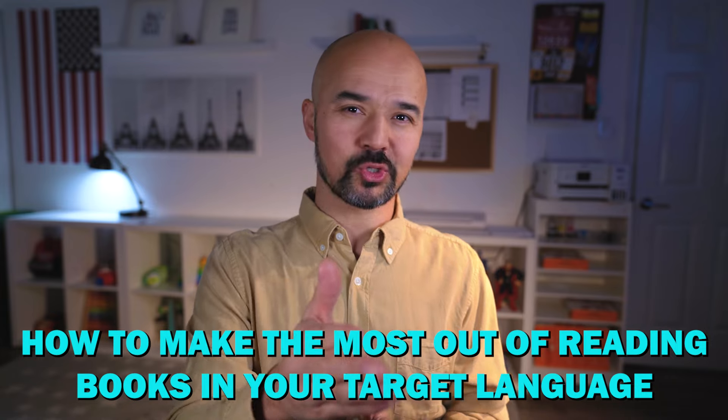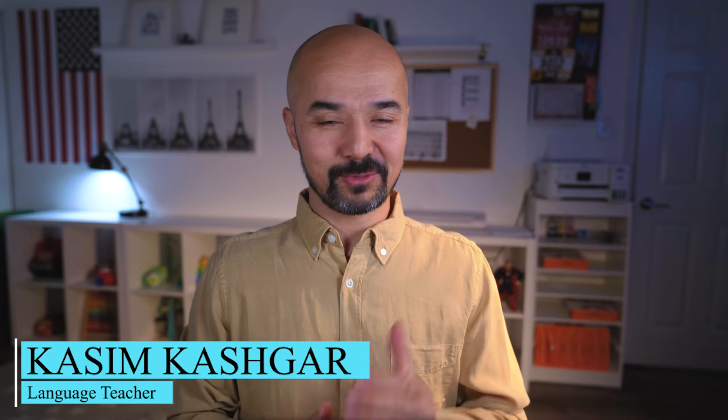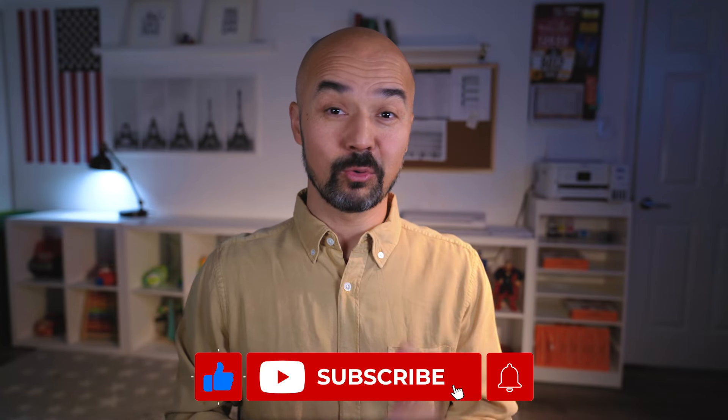In this video I'd like to share with you some practical tips on how to make the most out of reading books in your target language. Hello language learners and welcome back to my channel where I share tips and tricks on how to master new languages. In today's video I'm going to explore an effective and enjoyable way to learn a new language, which is through reading books. Reading books is not only a delightful journey through different worlds but also an excellent method to improve our language skills.